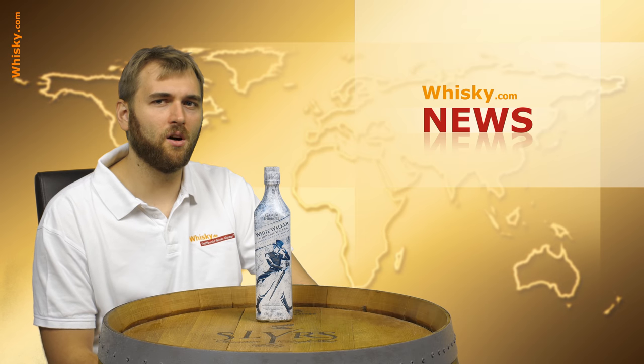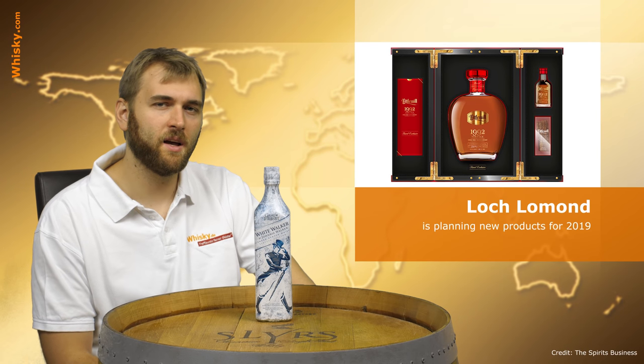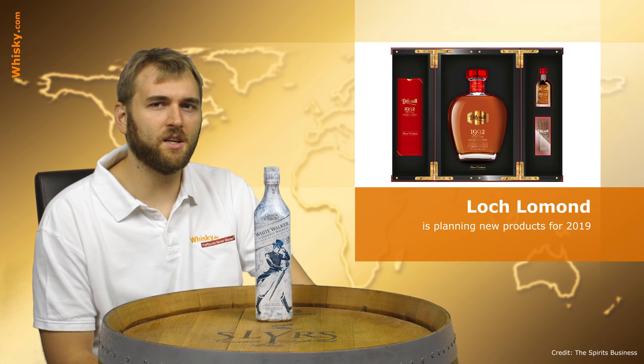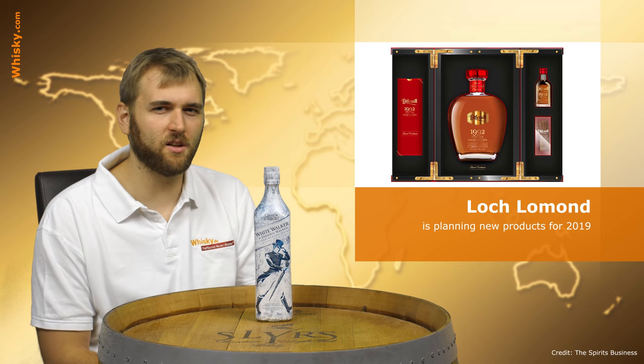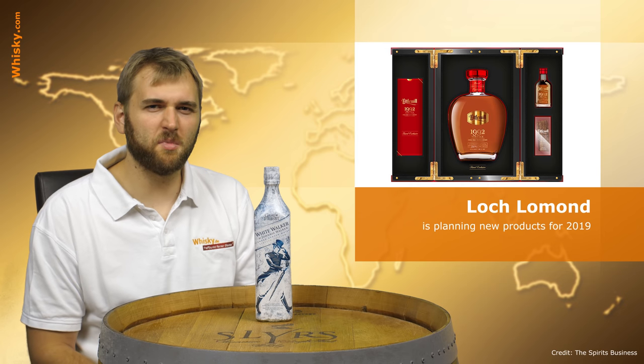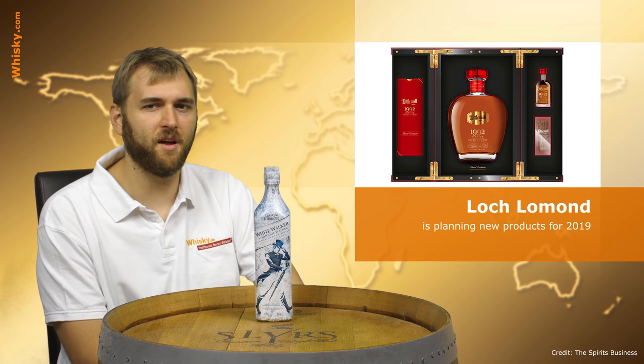Next up, Loch Lomond is planning new products for 2019. It will be a 1991 Glen Scotia and a 1992 Littlemill. Littlemill is already closed, so this will be a bit more rare and therefore also a bit more expensive.